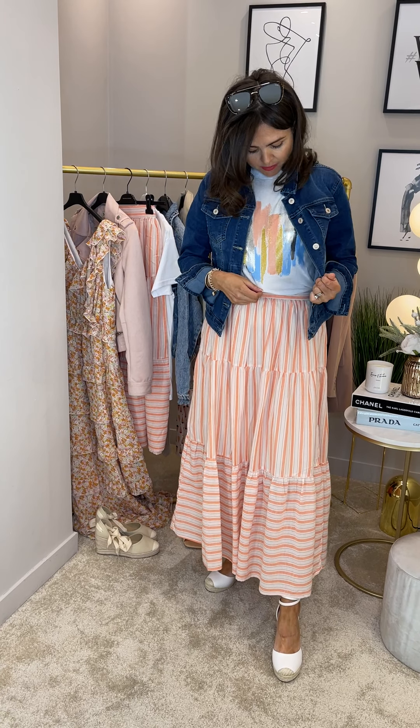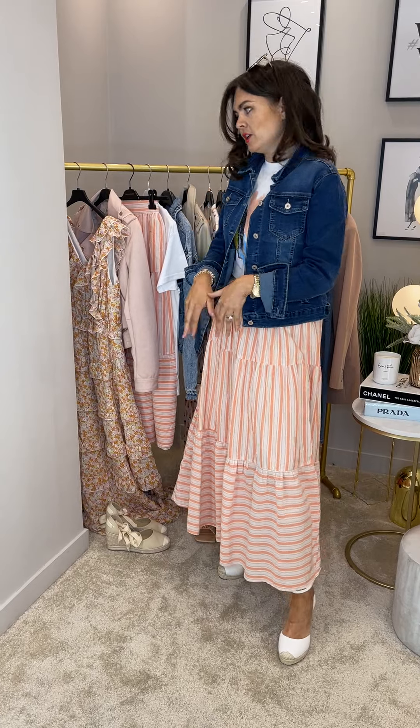A nice little simple tee with beautiful colours, and then finish with a denim jacket — though a little leather or suede jacket will work as well. It's a really beautiful day-into-evening look.